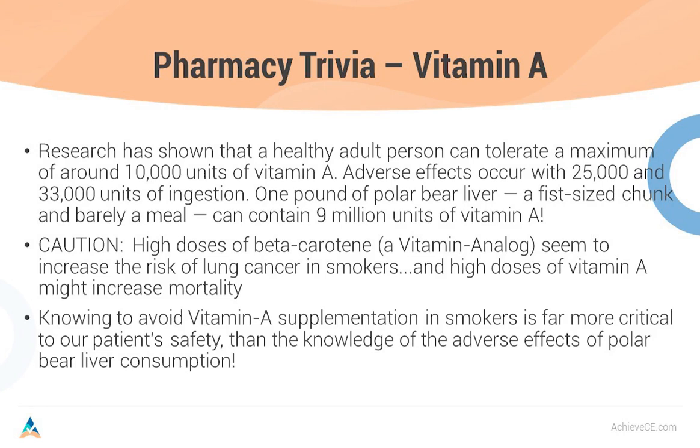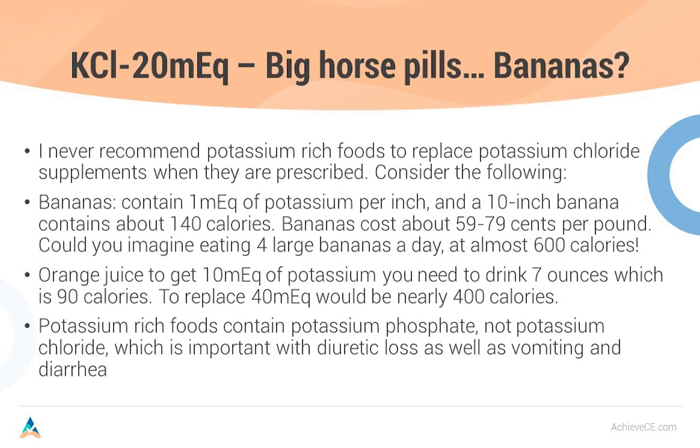Let's talk about a question you get all the time as technicians: potassium pills. Patients always say, 'I can't swallow those big 20 milliequivalent horse pills. Can I eat a banana to replace the potassium?' I never recommend potassium-rich foods to replace potassium chloride supplements when they're prescribed. A 10-inch banana is 10 milliequivalents of potassium, but it's also 140 calories. Bananas cost 59 to 79 cents a pound. If a patient is on two KCl-20s, they'd need to eat four large bananas a day — 600 calories — which is hardly practical.